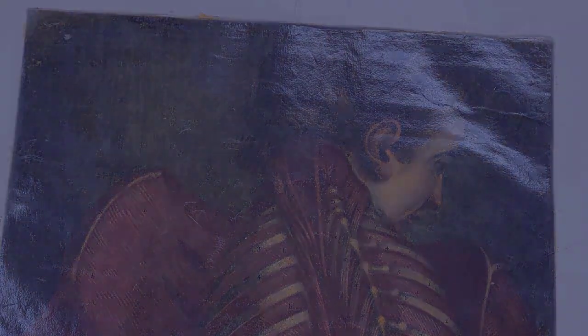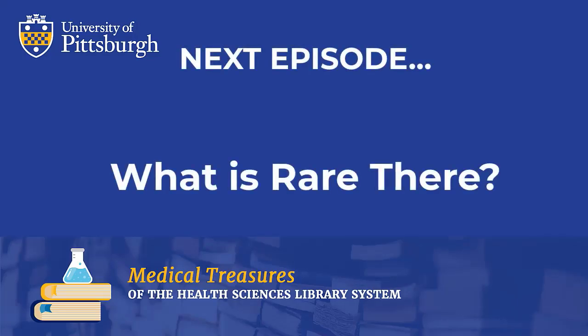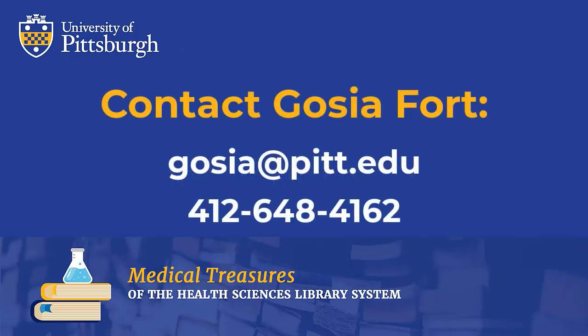In the next episode, I will talk about what makes a book rare and show you some gems and rarities in our collection. If you have any questions about items presented today, please contact me by email or phone. To contact Gosia Fort, please send an email to gosia@pitt.edu or call 412-648-4162.